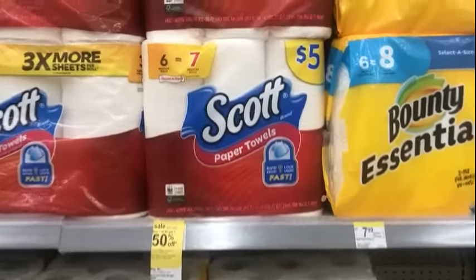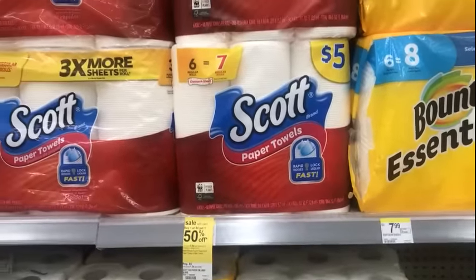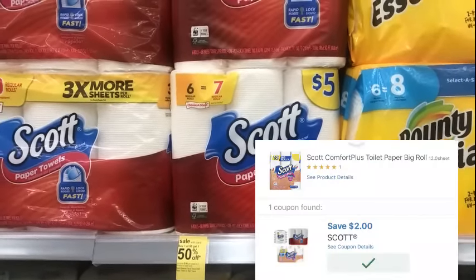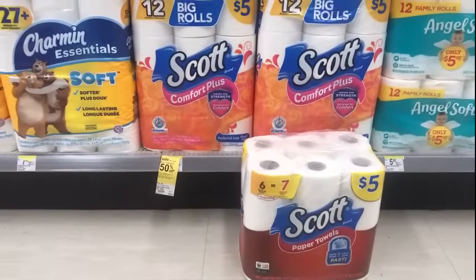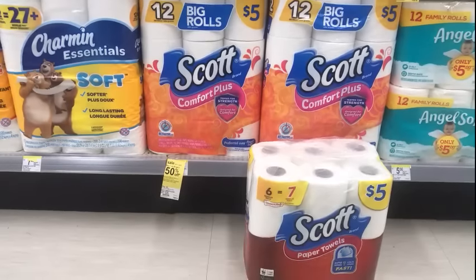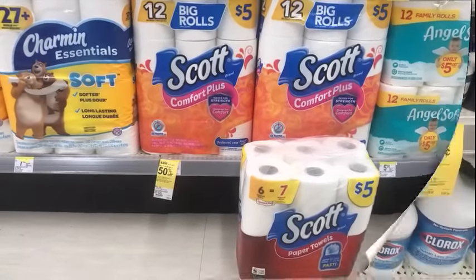We have a month-long deal on the Scott products — Kimberly-Clark, buy one at $5.00 and get the other one at 50% off. We have a $2 off two digital on the app for the Scott paper towels, and that digital does attach to the toilet paper too. You can pick up one of each, use the $2 off two digital, and pay $5.50 out of pocket after that coupon.